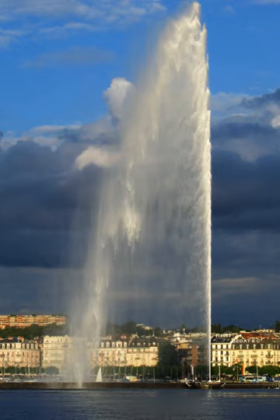500 litres of water per second are jetted to an altitude of 140 m (460 ft) by two 500 kW pumps, operating at 2,400 V, consuming 1 MW of electricity. The water leaves the 10 cm nozzle at a speed of 200 km per hour.